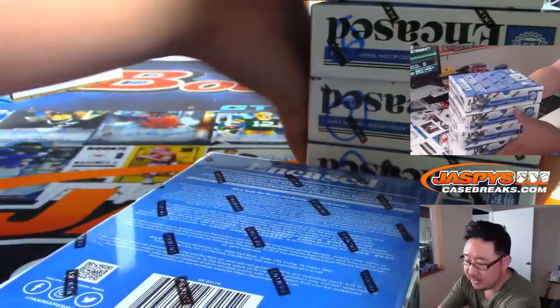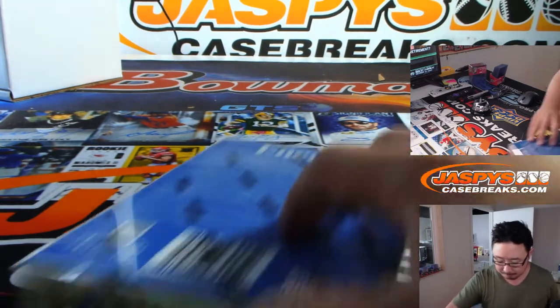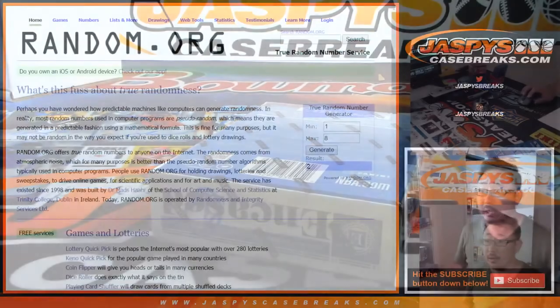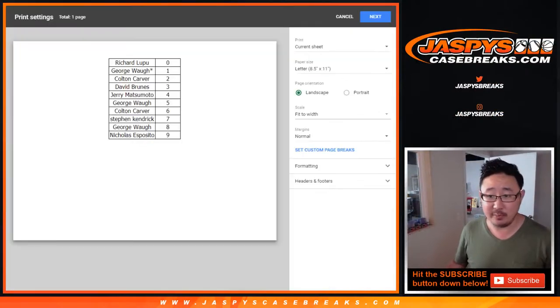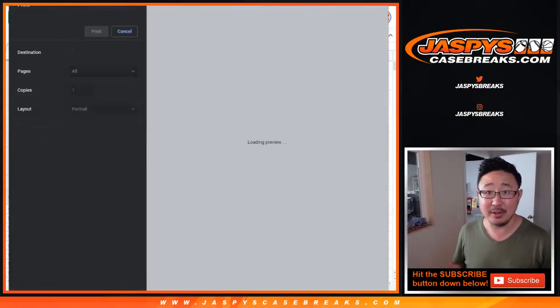And we'll save these for next time. Looks like no trades — not even a whisper of a trade. So let's print and let's rip. Good luck, everybody.